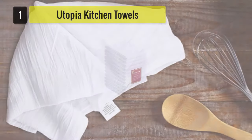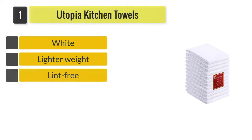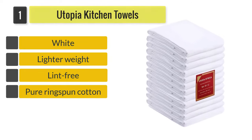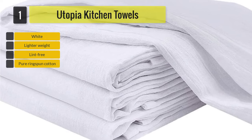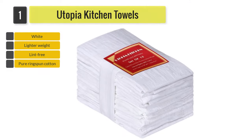Number one: Utopia Kitchen 12-pack flour sack kitchen towels. These lightweight towels are lint-free and the edges are hemmed. Some users have commented that they are not as absorbent as expected and can be thinner than other types of flour sack towels. They are a good option if you are looking to use them for crafts rather than in the kitchen.